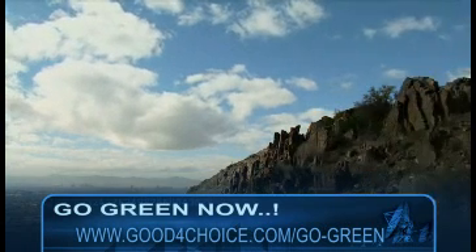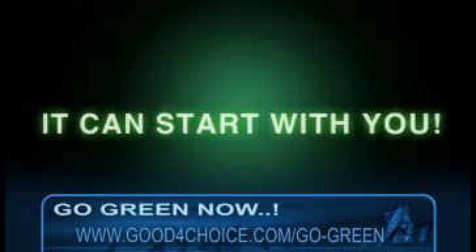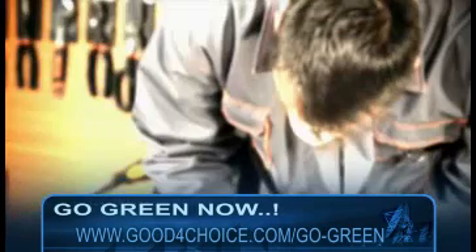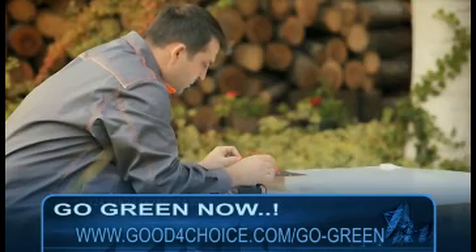Imagine the environmental benefits if every one of us used renewable energy. It can start with you, and here's how. With our step-by-step do-it-yourself video that covers all you need to know about solar energy, you'll become an expert in building your own solar panels.